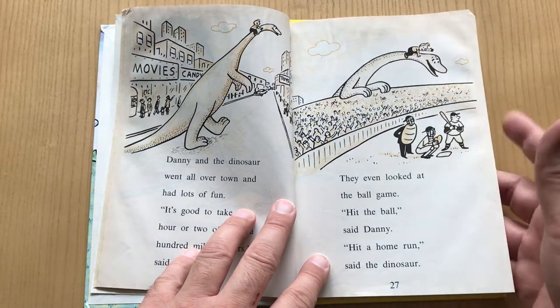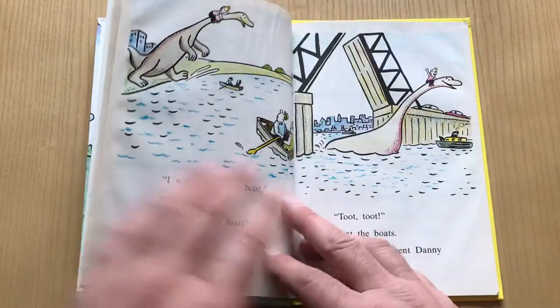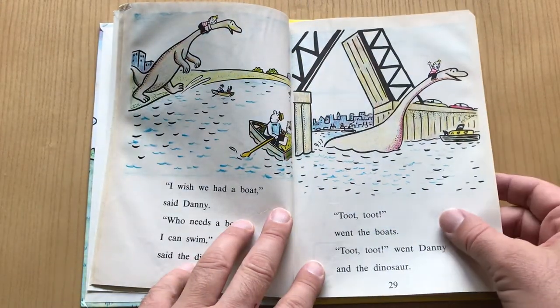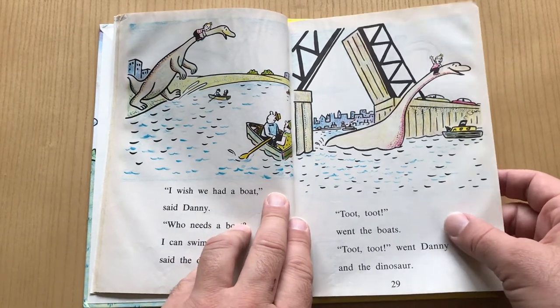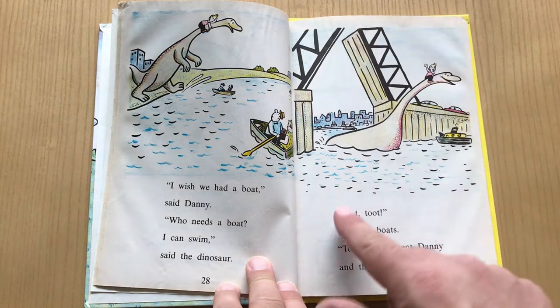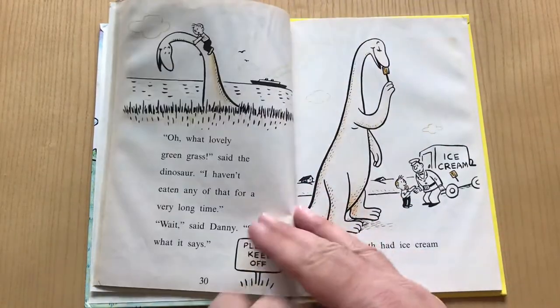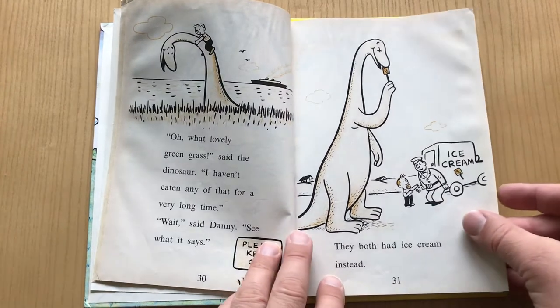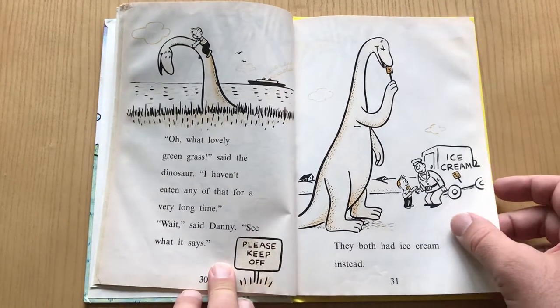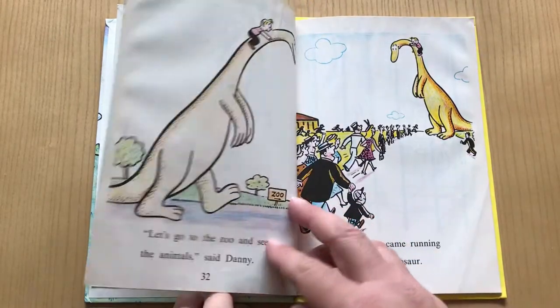Look at him in comparison to that baseball field — the old-fashioned baseball. Now he's in water; it's almost like a giant monster movie. It's great for kids. And then again, the simple sentences: 'Toot, toot, went the boat. Toot, toot, went Danny the dinosaur.'